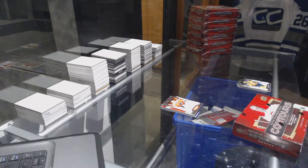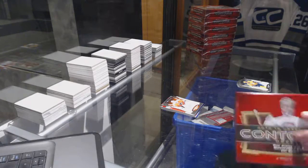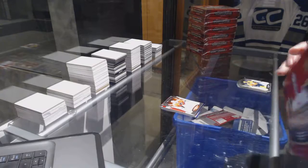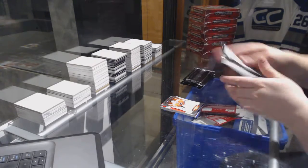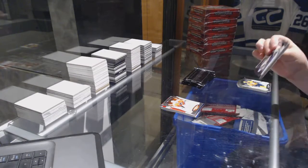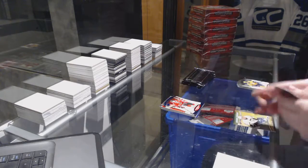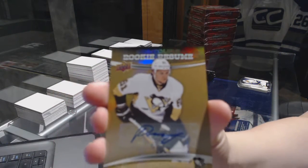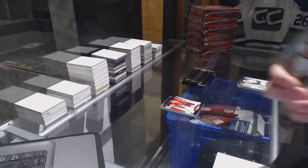Let's see what box number two has. Number to $4.99, Jonathan Tate's blue base. And a Rookie Resume Autograph — Sergei Plotnikov.